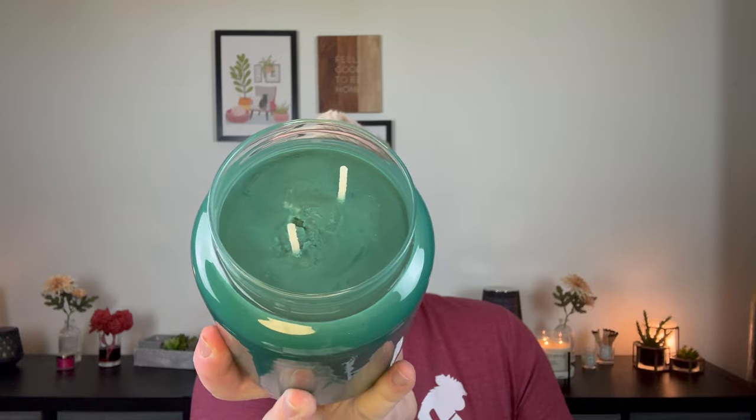There are six in the country line and six in the Kringle line. If you're not familiar, this is the Kringle line — two wicks, white wax — and then this is the country line, also two wicks, more in this apothecary style jar with the two wicks.